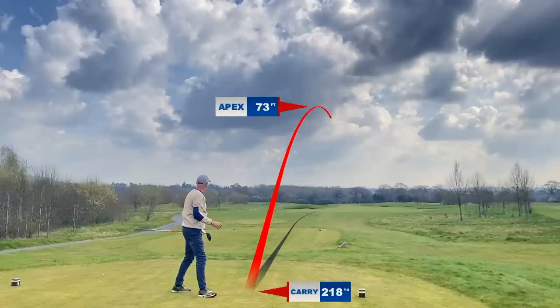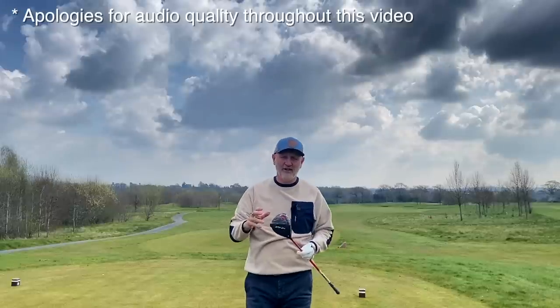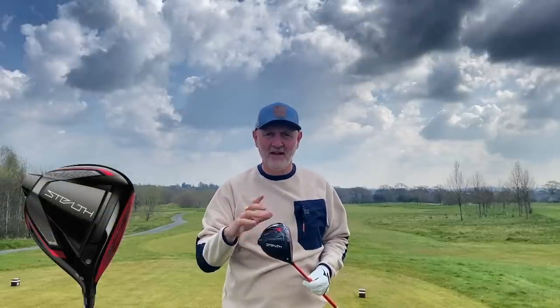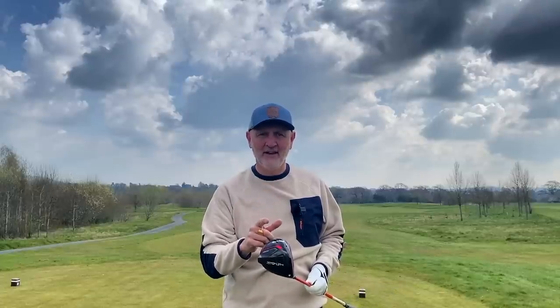That driver needs no introduction — it's smack bang in the middle of the fairway. There's no clues I've given away that don't tell you this is all about TaylorMade. But don't go anywhere, because there's been a lot of noise made about the Stealth driver. To me, there are many more stars in the show of this range this year, and I want to tell you exactly why you shouldn't be overlooking TaylorMade in 2022.